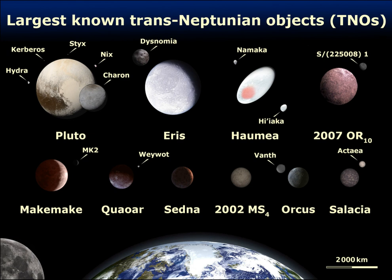TNOs vary in color and are either gray-blue or very red. They are thought to be composed of mixtures of rock, amorphous carbon and volatile ices such as water and methane, coated with tholins and other organic compounds. Twelve minor planets with a semi-major axis greater than 150 astronomical units and perihelion greater than 30 astronomical units are known, which are called extreme trans-Neptunian objects.